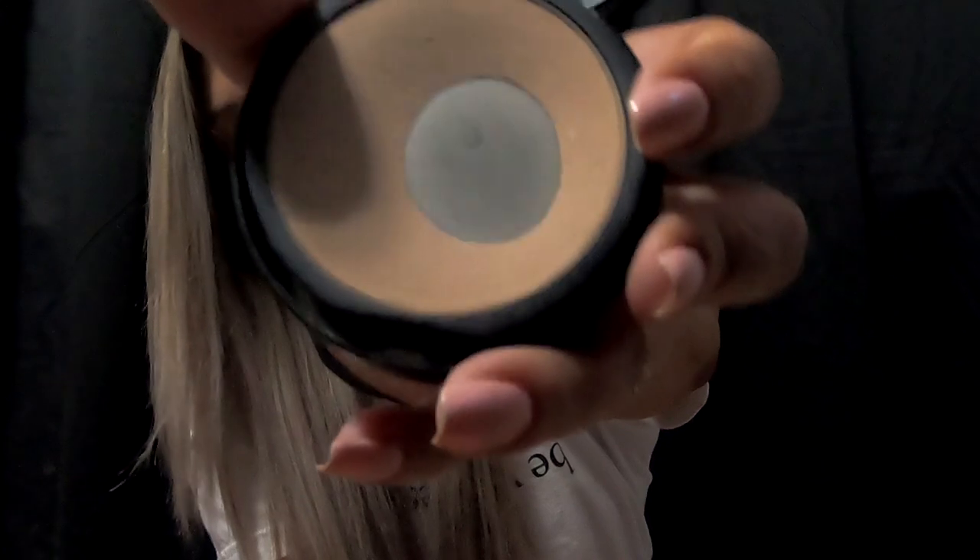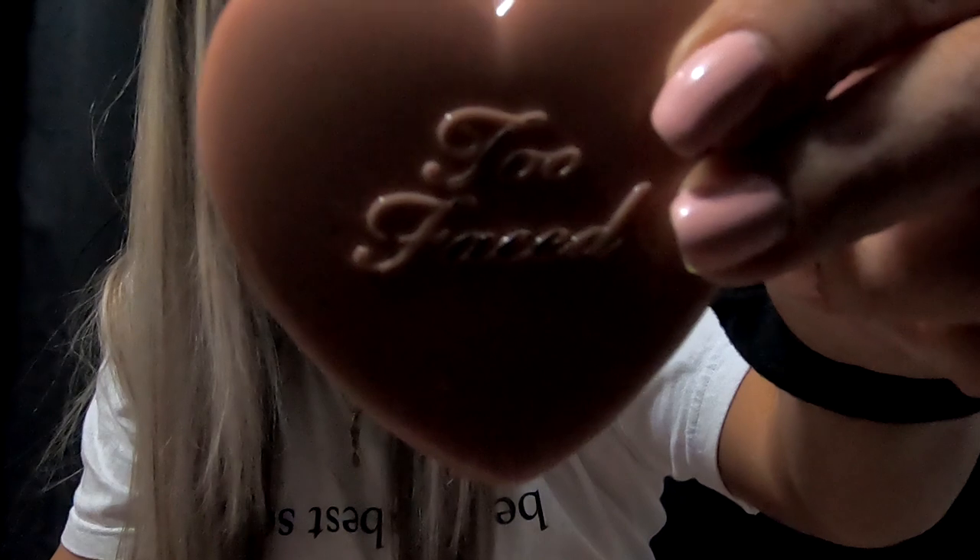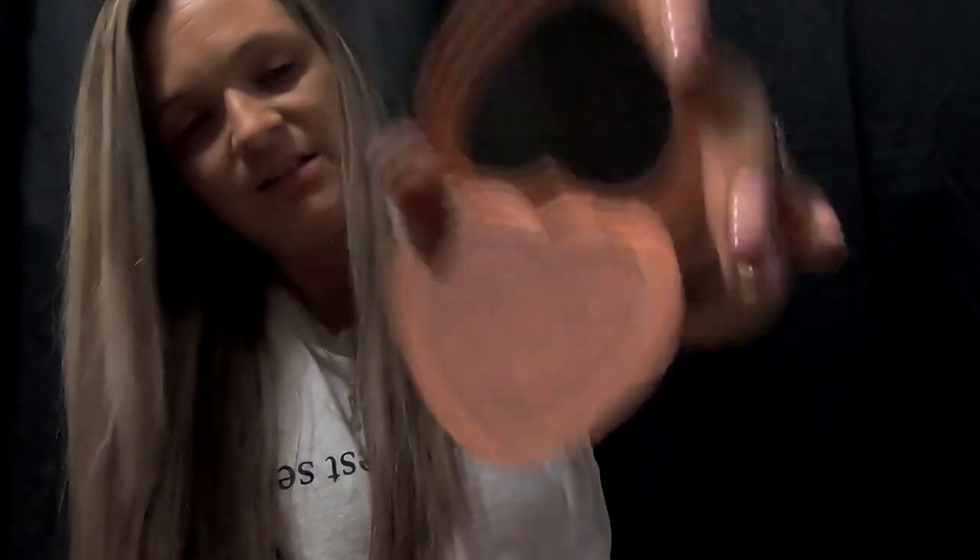Bare Minerals Skin Perfecting Powder — I have the pan version, yeah, it's just a powder, this one's in medium. The Hoola Bronzer — I've had it for a minute, you can't even tell. And then I have the Too Faced Baby Love — no, this is not bronzer, this is blush. Yeah, that's what I've been using.